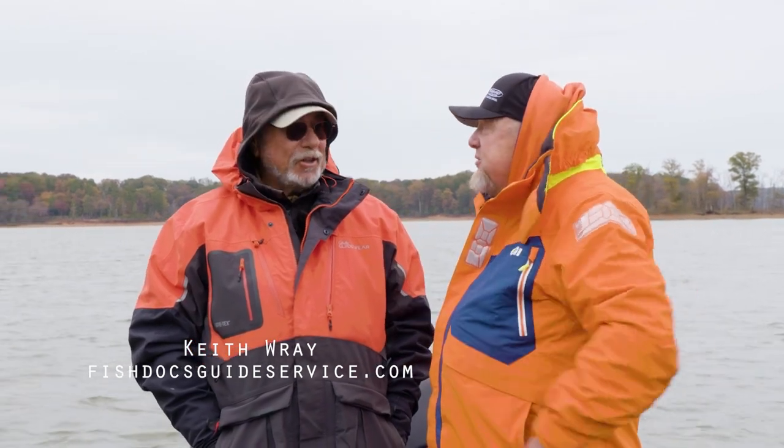I really appreciate you having us down here. Hope to have you back. Folks, I hope you enjoyed it — casting jigs here at Kerr Lake with this man right here. Give him a call — we'll have his number and all of his information on the screen. He'd love to have you down here. And year-round guiding too. You stay tuned because we'll be back next week with Brush Pile Fishing.